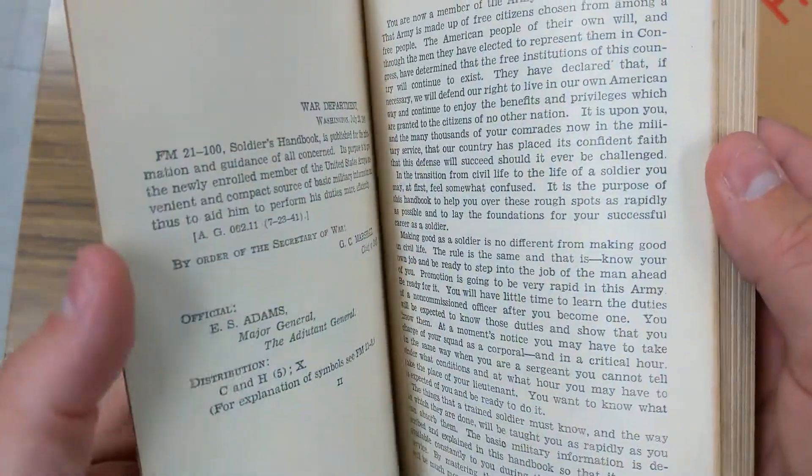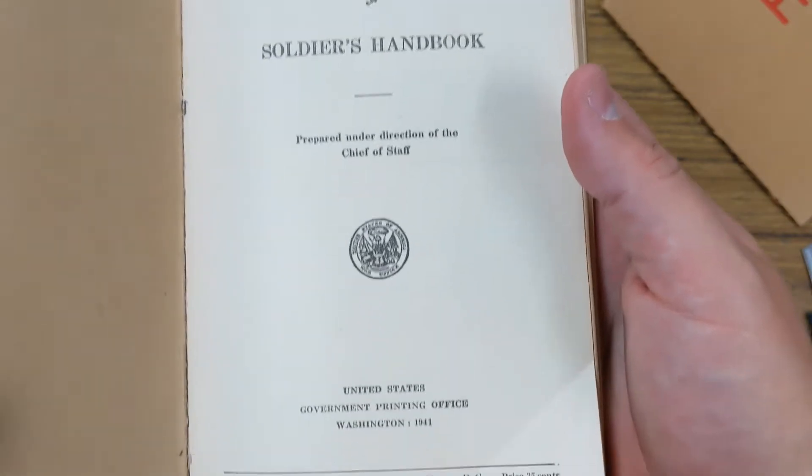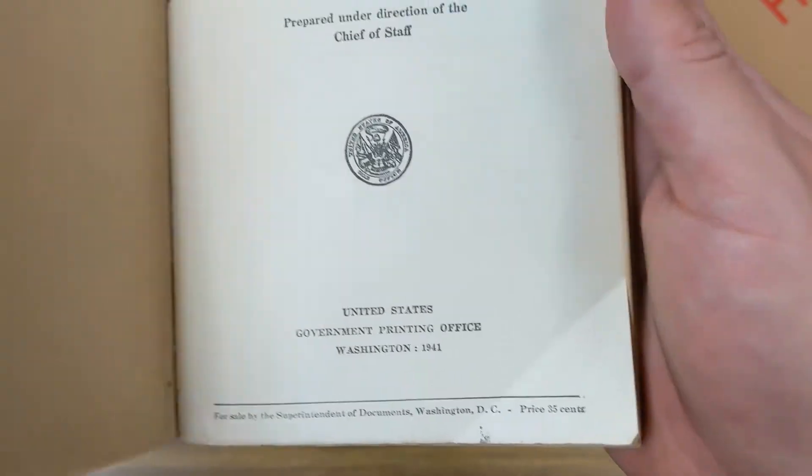You can definitely tell this is older just by the feel of the paper. It's made in the United States government printing office in Washington, 1941.